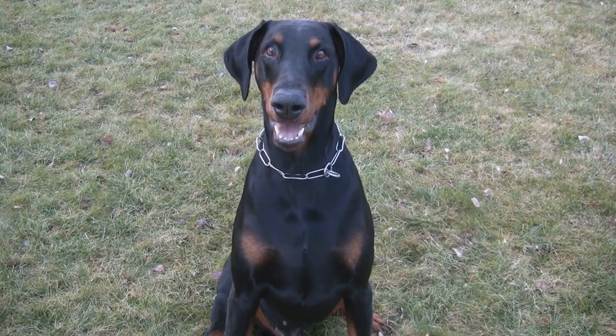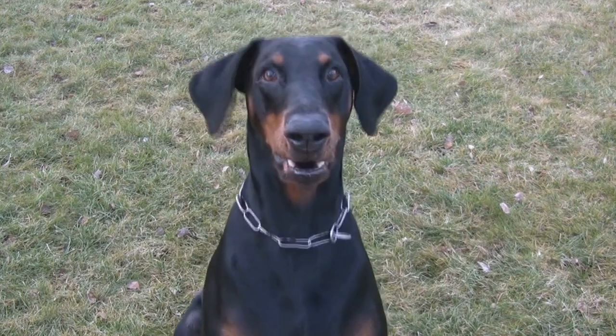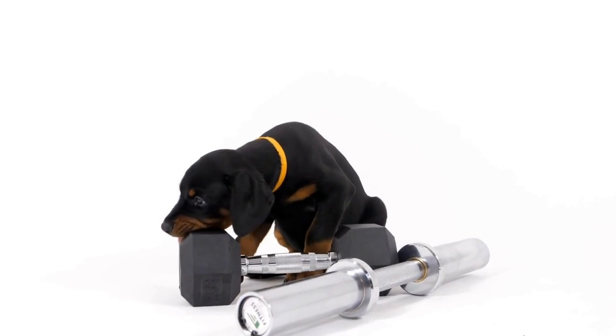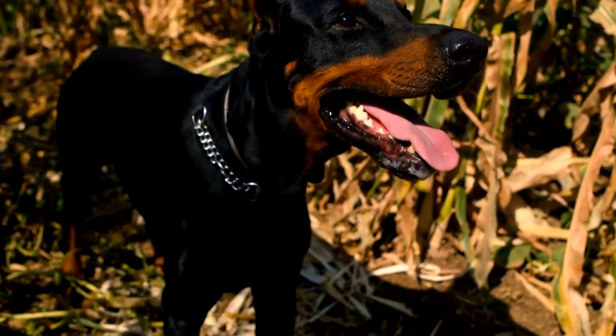It is essential to note that regardless of the color pattern, Doberman Pinschers are loyal, protective, and intelligent dogs. Color patterns do not affect their temperament or behavior in any way. When choosing a Doberman, it is crucial to prioritize health, temperament, and proper care over coat color.